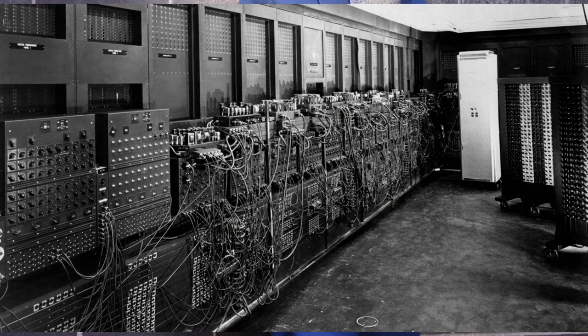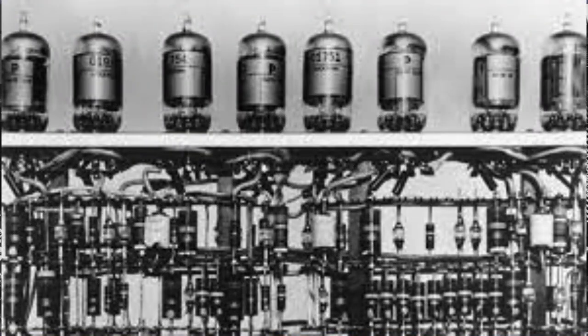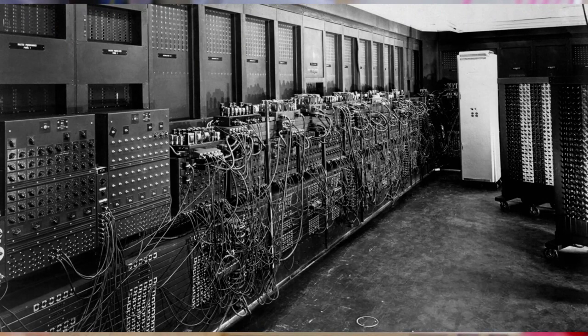The ENIAC was massive, taking up an entire room and consisting of over 17,000 vacuum tubes. Despite its size and complexity, the ENIAC was a significant step forward in computing technology.